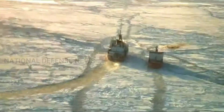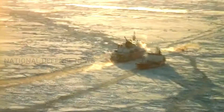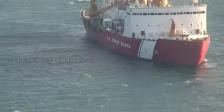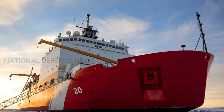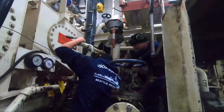On April 23, 2019, the Naval Coast Guard Integrated Program Office for the PSC program awarded a $745.9 million fixed-price incentive contract for the first detailed design and construction (DD&C) PSC to Halter Marine Inc. at Pascagoula, a Singapore-owned shipyard.